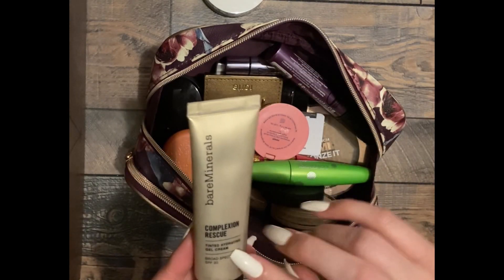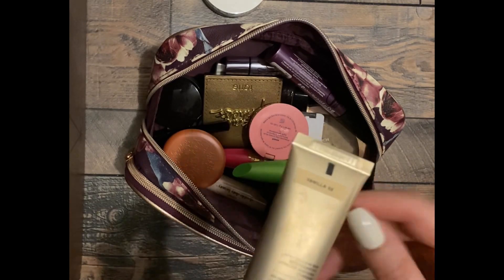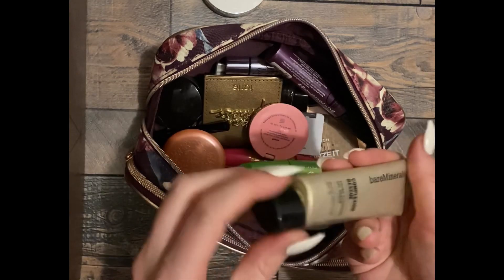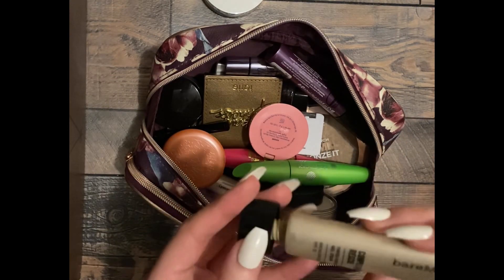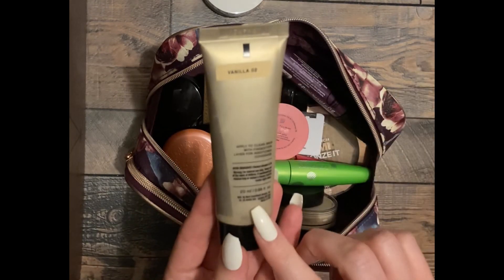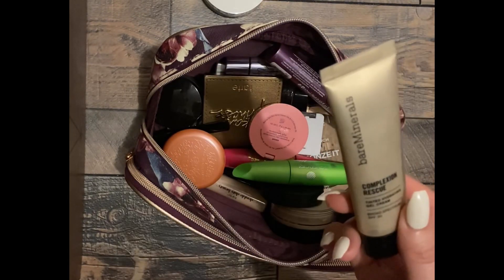This is a tinted cream. I never use this and I'm not going to. It's the Bare Minerals Complexion Rescue. It's too dark for me and this makeup is probably very, very old. This will be my first item to declutter.